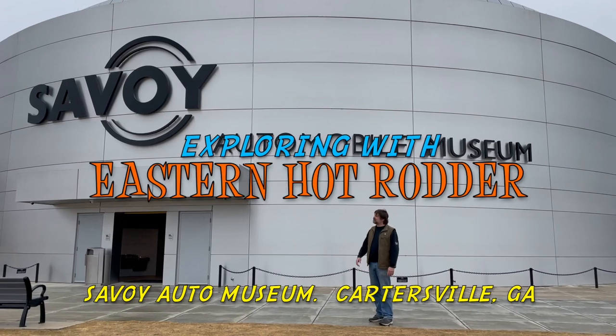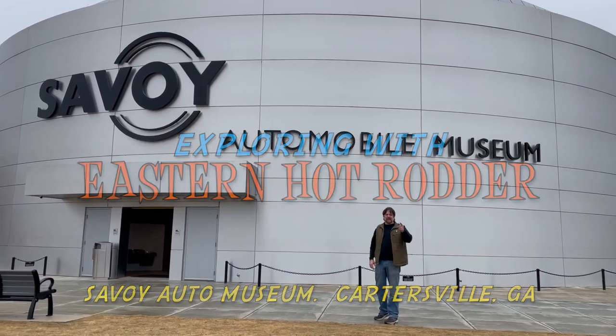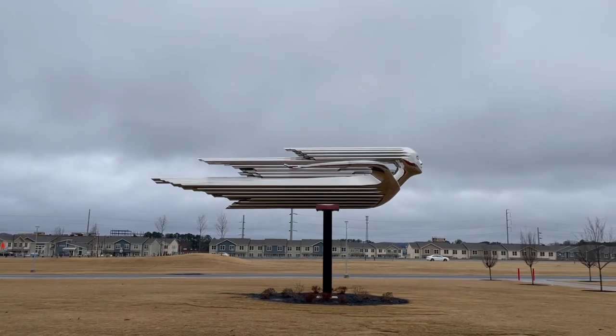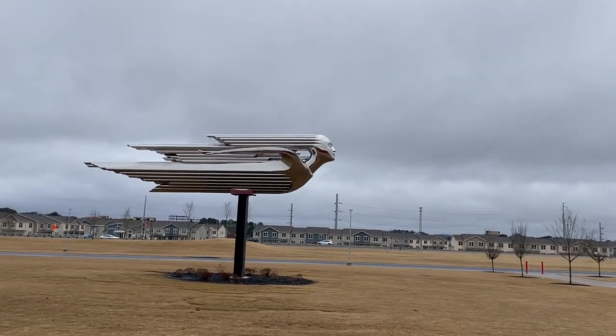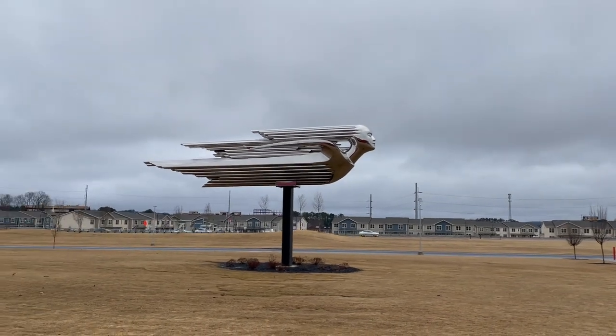Hey guys, it's John from Eastern Hot Rodder. Today we're at the Savoy Auto Museum in Cartersville, Georgia. Let's check it out. Linda Baker designed the Spirit of Speed, which sits up front of the museum.